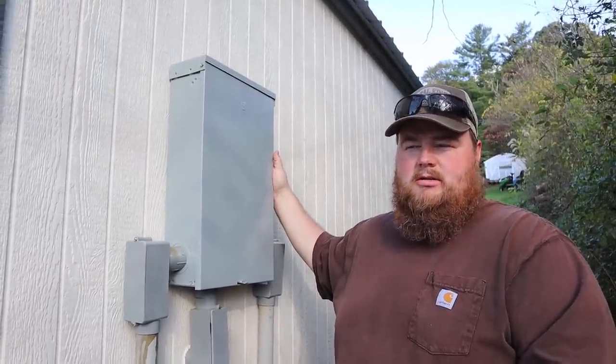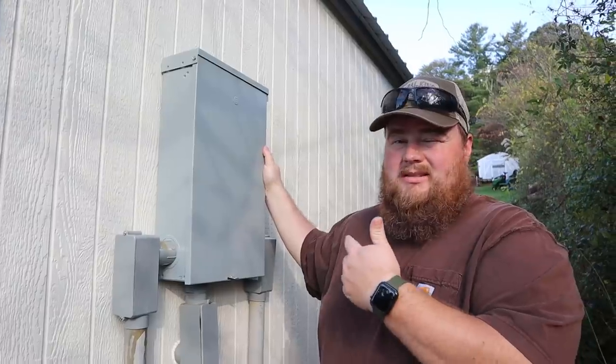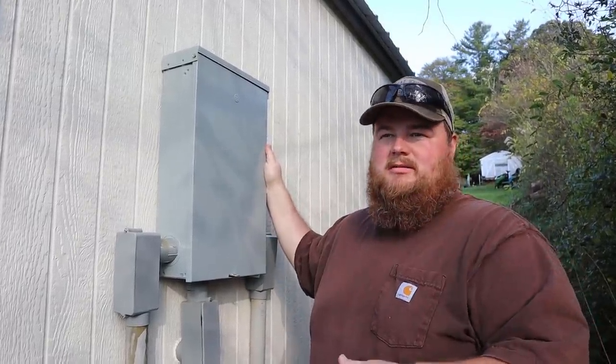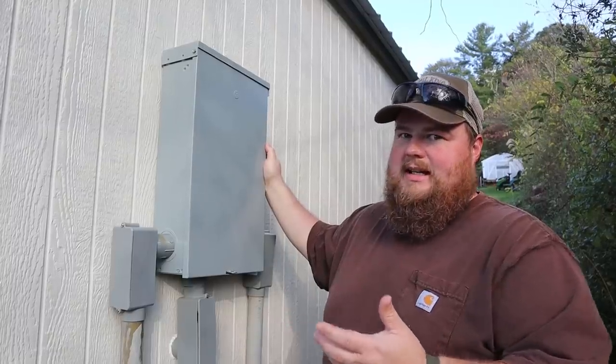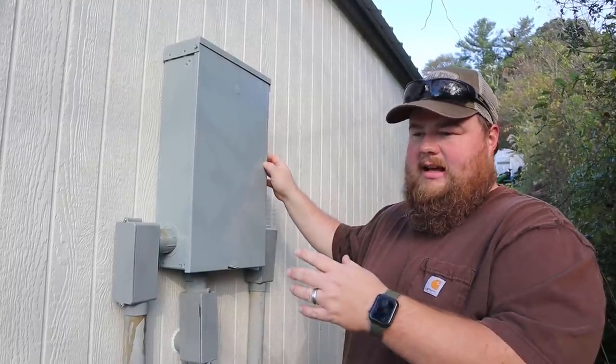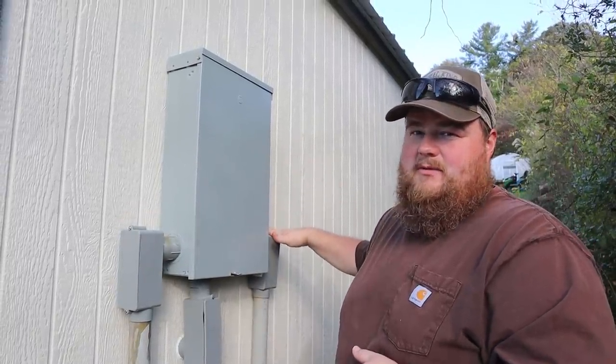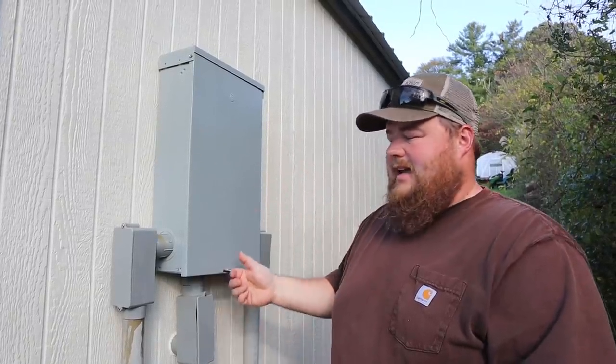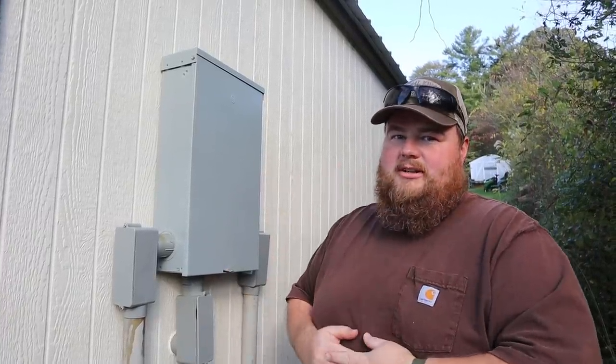Here on the back of the soap shed we have our outdoor load center or breaker box. We did not put this here thinking we were going to buy property and uproot ourselves, but it is going to work out very well — all we have to do is disconnect our supply lines. This feeds my workshop and comes from the house, but otherwise this whole box will be fine. It'll ride over across state lines and be easy enough to wire back up. Even though we didn't plan it, it's going to work out good.